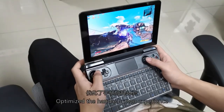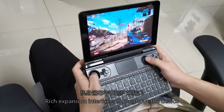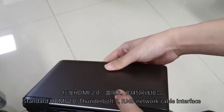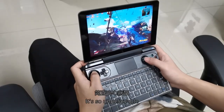Compared to the previous generation of PC gaming consoles, the handle button experience has been optimized. L3 and R3 are upgraded to the joystick. The device features a rich expansion interface, including standard HDMI 2.0, Thunderbolt 3, RJ45 network cable interface, and more than 4 USB ports.